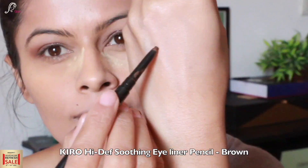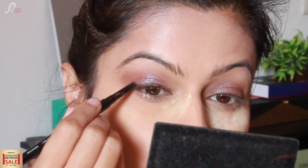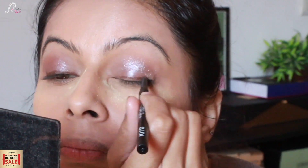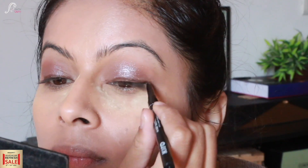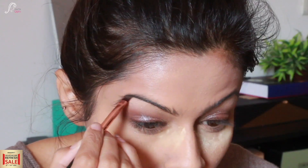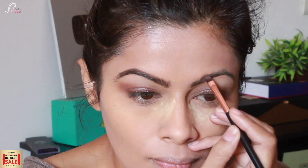Now I am taking the Kiro High Define Soothing Eyeliner Pencil in brown — it is very creamy and very good. I am lining my eyes and blending out the corners with my pinky finger for a diffused smoky look. Brown looks very soft compared to black, so it is great for a winter look. I take the Miss Claire Eyebrow Cake again to define and fill my eyebrows, making them a little fluffy and bushy. All links are provided in the description box.